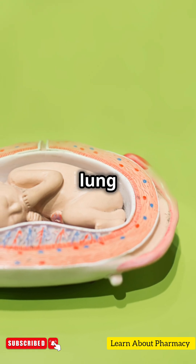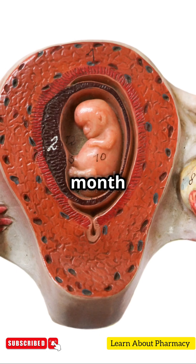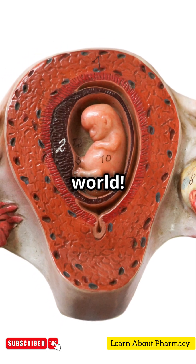Month eight brings more weight gain and lung maturity. Finally, in month nine, the baby is almost ready to greet the world. Isn't fetal development fascinating?